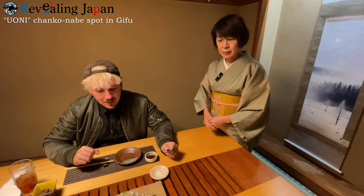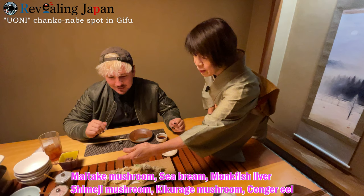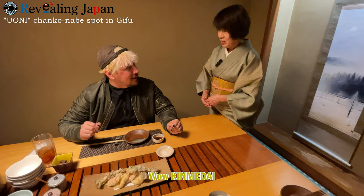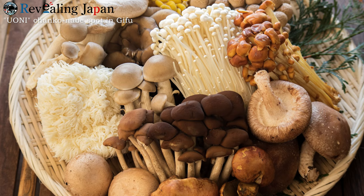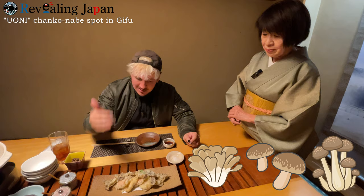Over here we have a tempura assortment. There's maitake, kinmedai, anago, and various mushrooms including shimeji and shiitake. It's a lot of mushrooms because right now we are in autumn. In Japan in autumn we eat a lot of mushrooms. We have three different types: maitake, shimeji, and shiitake. Maitakes are known for being very good for your health — they're supposed to make your stomach flora and good bacteria flourish.